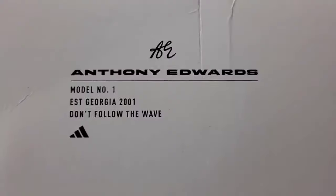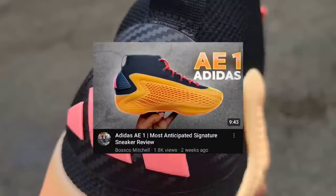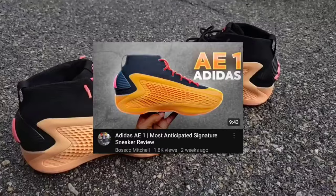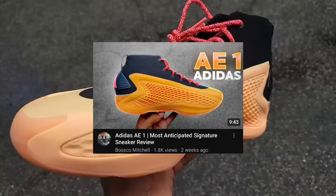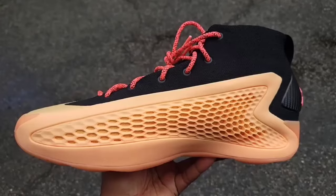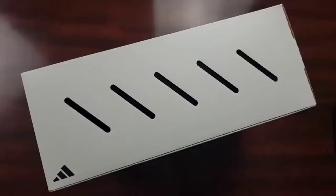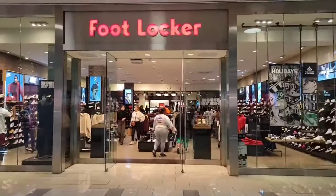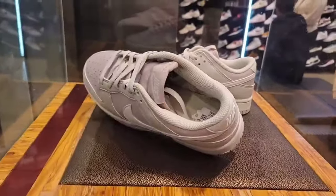Speaking of really dope basketball shoes — make sure you check out my detailed review of the Adidas AE1, Anthony Edwards' first signature shoe with Adidas. Lots of dope tech on this shoe, very good feel. Let me know if you guys are excited or if you own these. Without further ado, let's jump into the happiest place on earth — Footlocker in the Culver City mall.